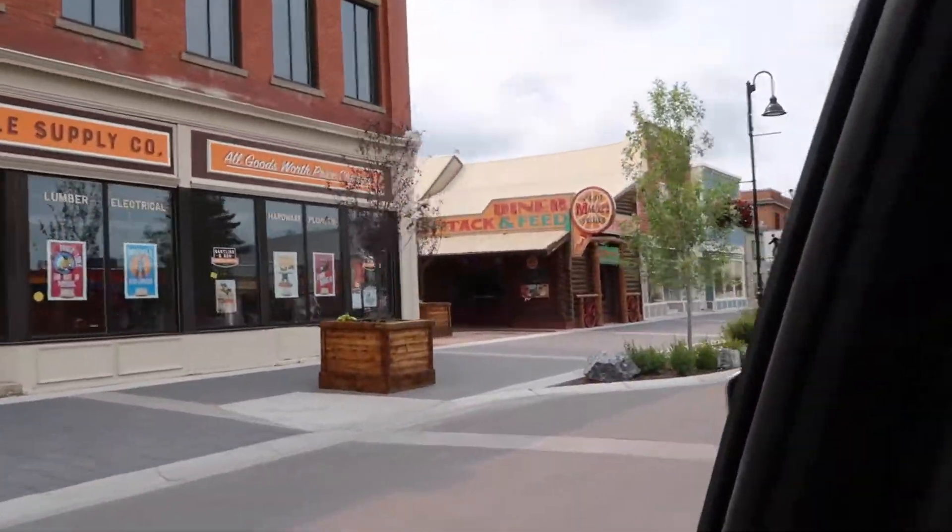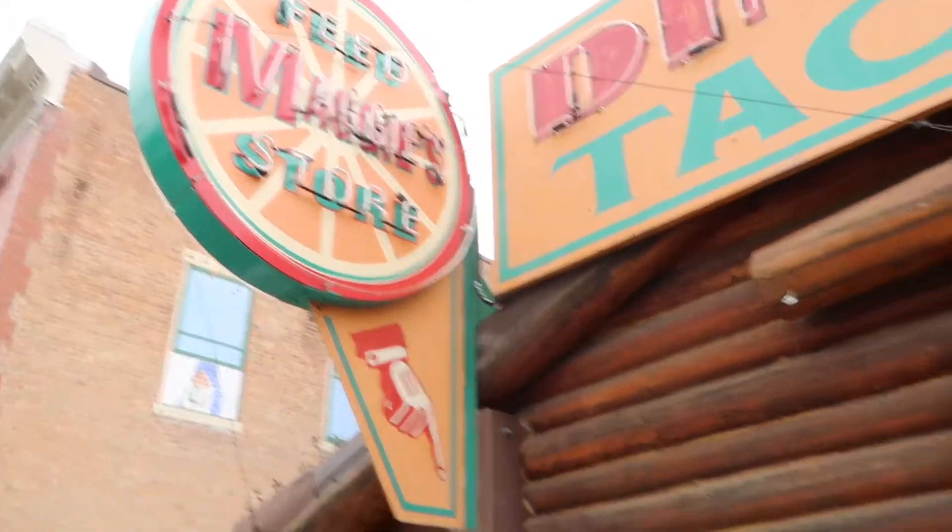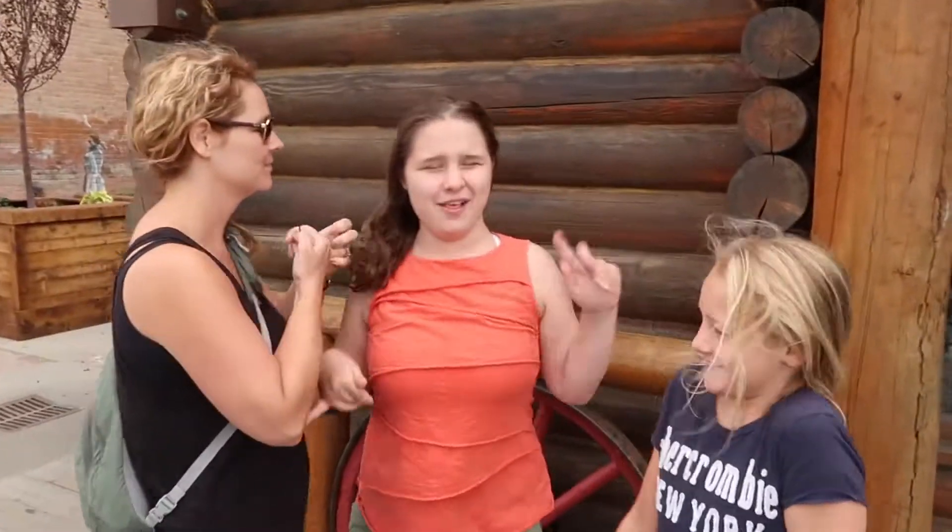Look, there it is — Maggie's. You would only get this place if you watch Heartland. Julia, you're really loving this, aren't you? Actually, this is where Heartland is filmed — you can see the set and stuff. It's so cool if you watch. Wow, it's cool. It's where they actually film. Is this door open? No, none of the doors are open, but inside you can see all the set in there. It's pretty cool.